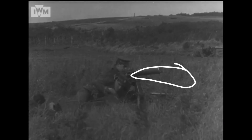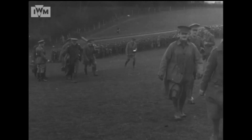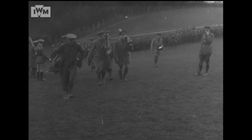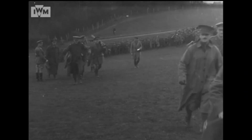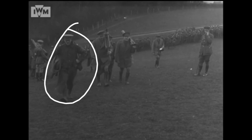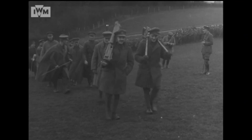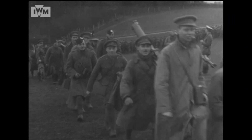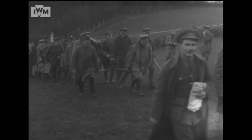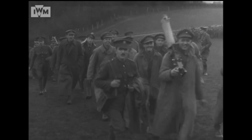They're wearing their normal 1908 pattern webbing. This is a Maxim — you can see the smooth water jacket — while the Vickers at this point has a fluted jacket, and there's also the deep breech casing visible. They're practicing going into action. These men in trench coats look like officers, so the school was clearly set up to train both NCOs — as seen in the previous section — and officers from various regiments. Notice how the officer is carrying the tripod all splayed out to try to distribute the weight.